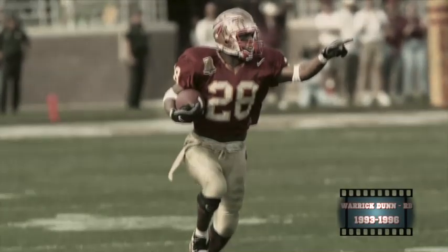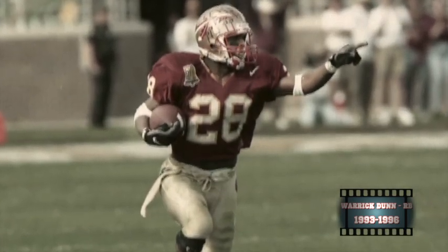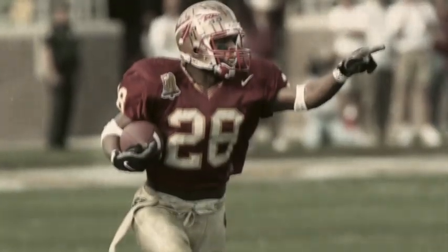Warwick Dunn is Florida State's career leader in rushing yardage. He was a three-time All-ACC performer, a two-time football All-American, and was also named an All-American in track and field. He is the only back in Florida State history to rush for three consecutive 1,000-yard seasons.